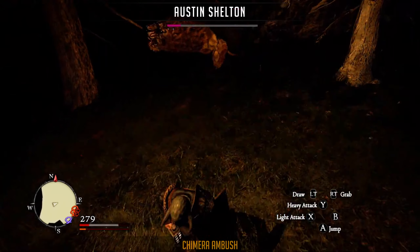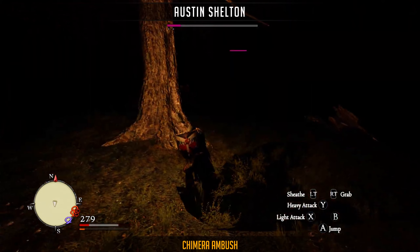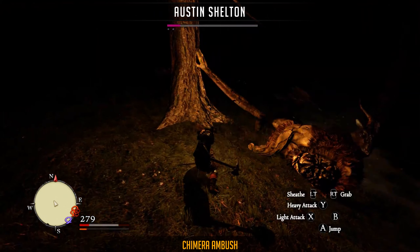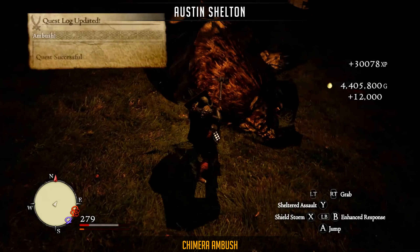Next up is a clip from Austin Shelton fighting a chimera at really low health. Despite the odds and pitch black darkness, he managed to keep his cool and finish off the battle with a well-timed perfect blow.